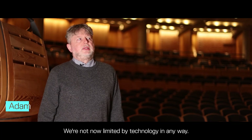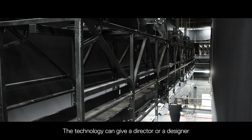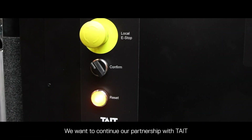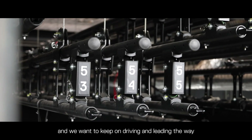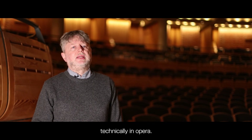We're not now limited by technology in any way. The technology can give a director or designer almost anything that they want. With these automation installations we're now at the forefront technologically. We want to continue our partnership with Tate, add to our portfolio of automation equipment, and keep on driving and leading the way technically in opera.